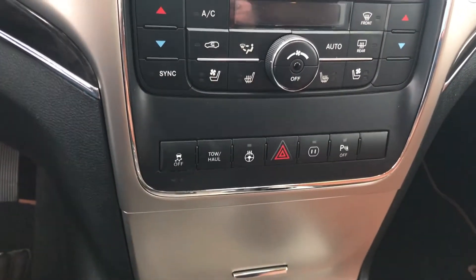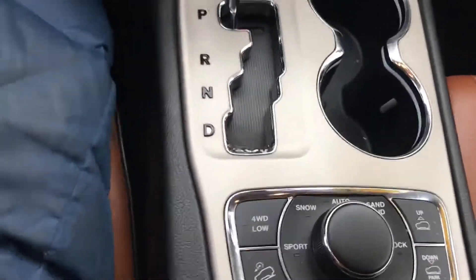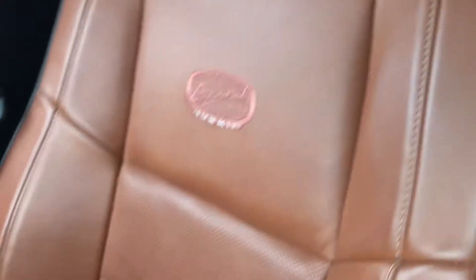You've also got your heated steering wheel, heated and ventilated seats, and your all-wheel drive toggles. Again, really nice interior that runs the length of the vehicle. We also have a full panoramic roof.